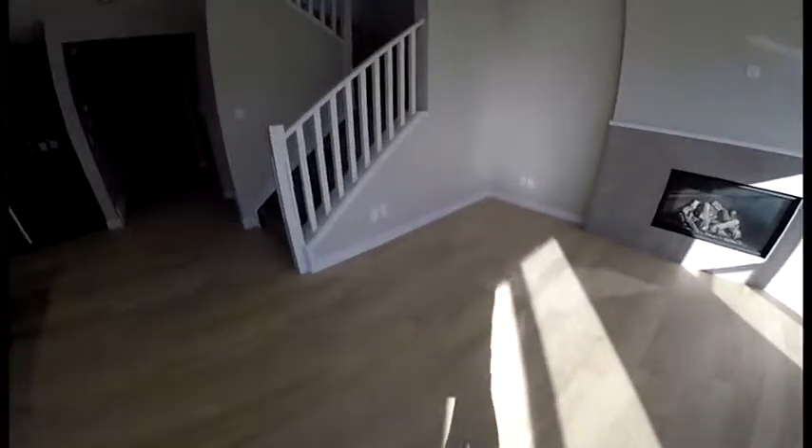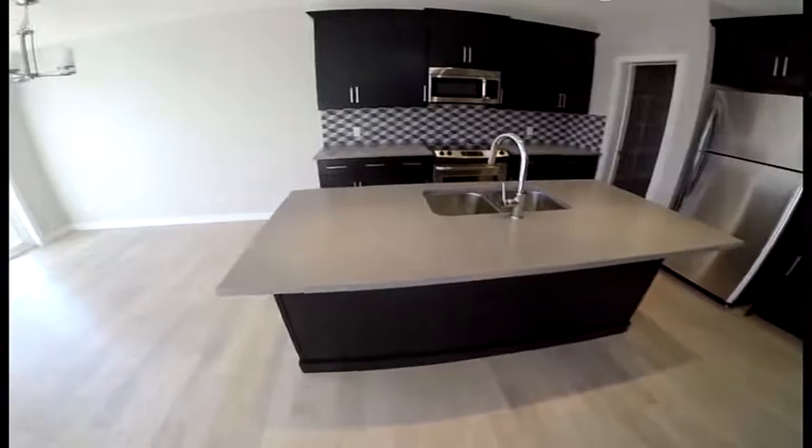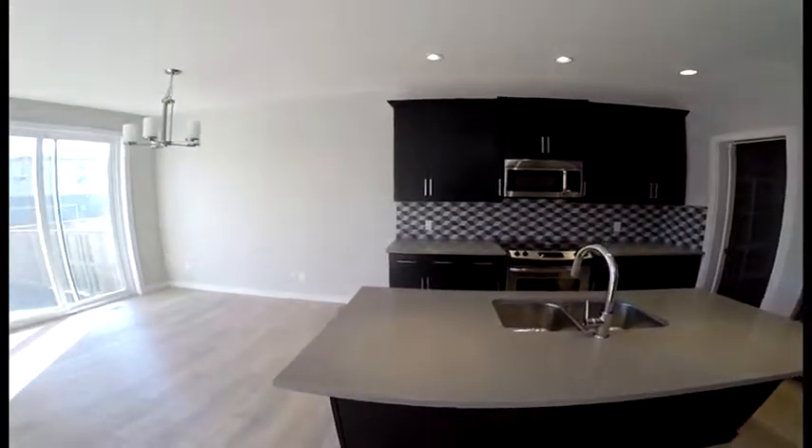This is real hardwood. You can see the natural color — it's a nice light, maybe even bleached or pickled, they would call it. Pickled hardwood. And you've got quartz countertops on all your counters.